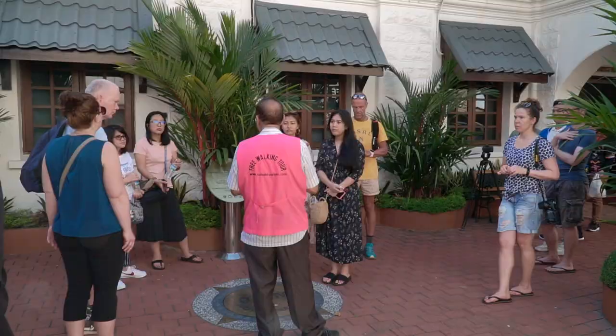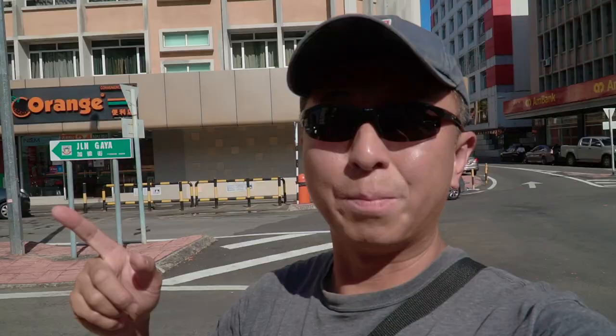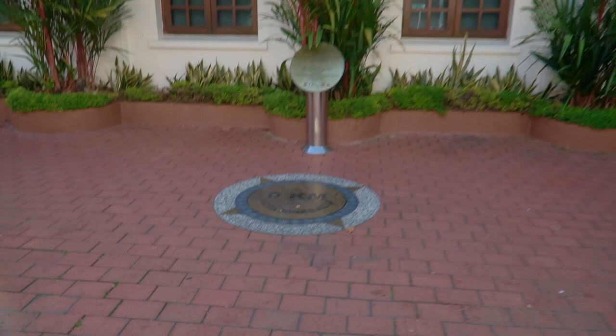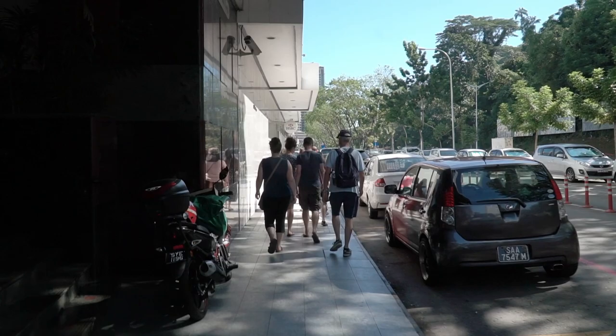We are starting off our free walking tour in the Sabah Tourism Board building, which is the oldest building here and one of the three buildings that actually survived the Second World War. If you've been here before, you'll notice that this is also where the zero kilometers Kota Kinabalu mark is. That means this is the center of the city itself.